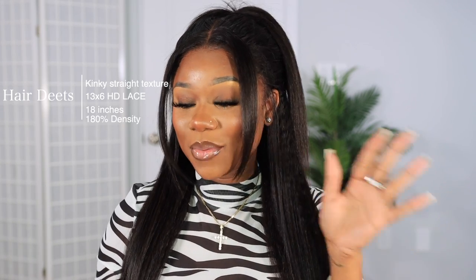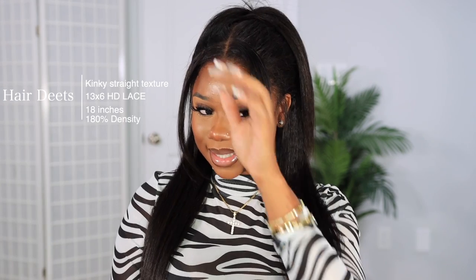This hair is from rpghair.com and I'm wearing their kinky straight 13 by 6 HD lace frontal. When they say HD, they weren't kidding — this lace is giving natural. This is their natural edge, a more kinky texture edge, because girls with type 4 hair who straighten or blow-dry their hair wouldn't have silky straight edges — you'd still have that yaki kinky look.